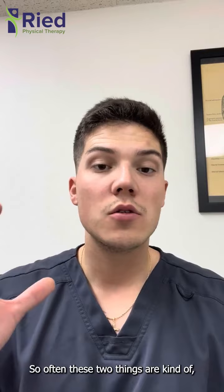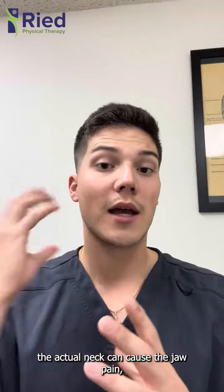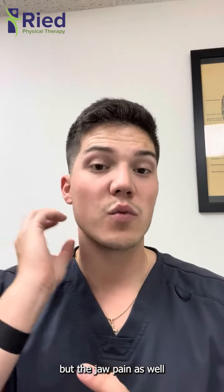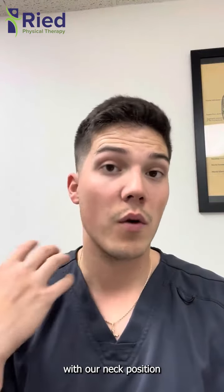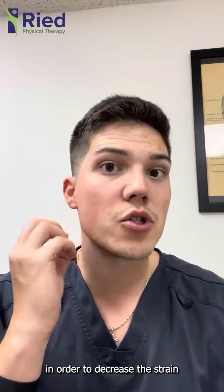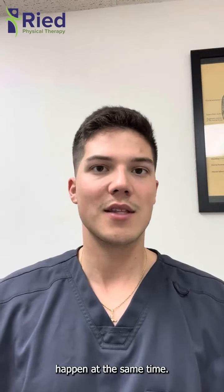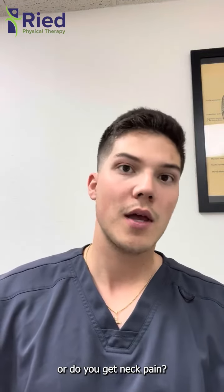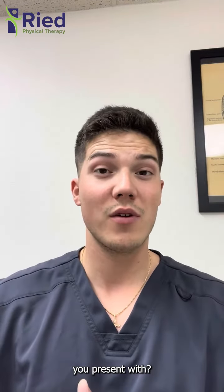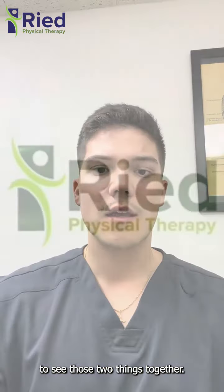So these two things are hand in hand. The neck can cause jaw pain, but jaw pain can also cause neck pain, because we'll actually start to compensate with our neck position in order to decrease the strain on our jaw. That's why we tend to see both things happen at the same time. If you're my patient, you'll hear me ask: do you get jaw pain, or do you get neck pain, depending on what you present with.